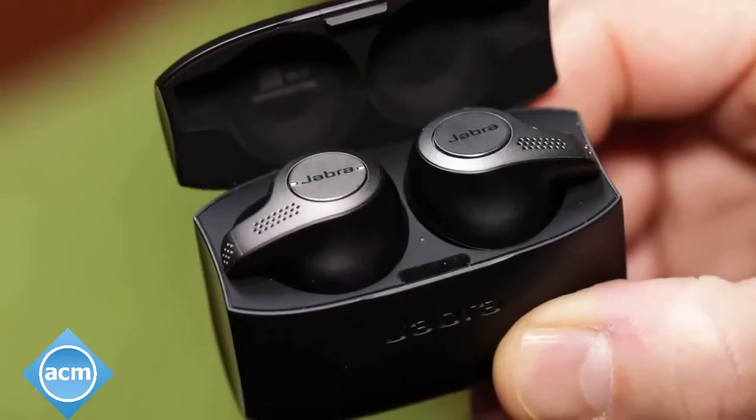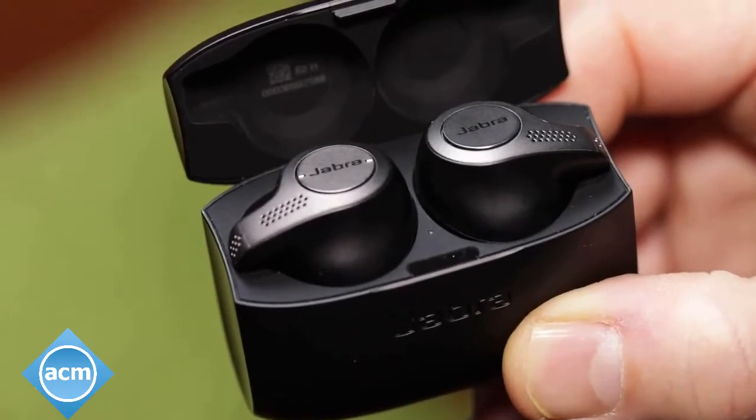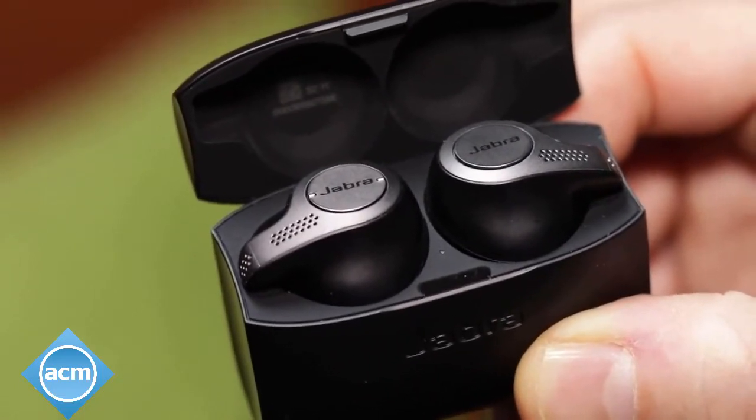Battery life is rated at 5 hours, the same as the AirPods, and the included compact charging case gives you an extra two charges.